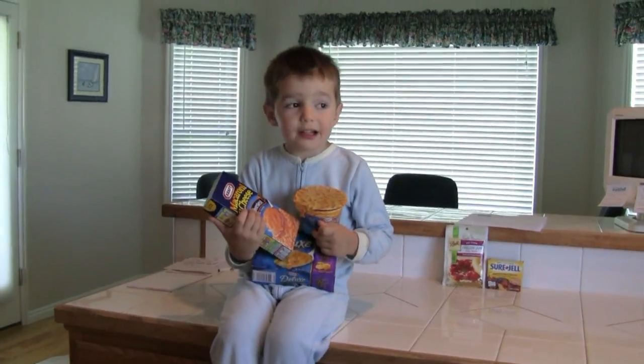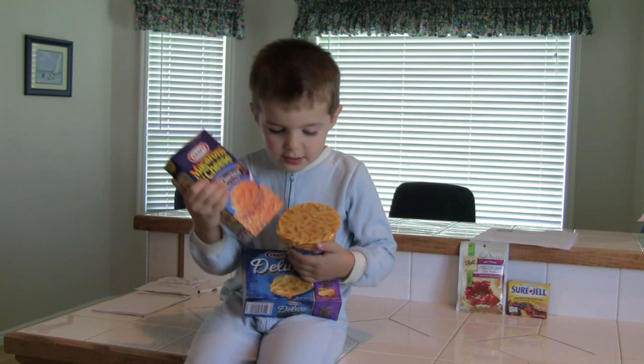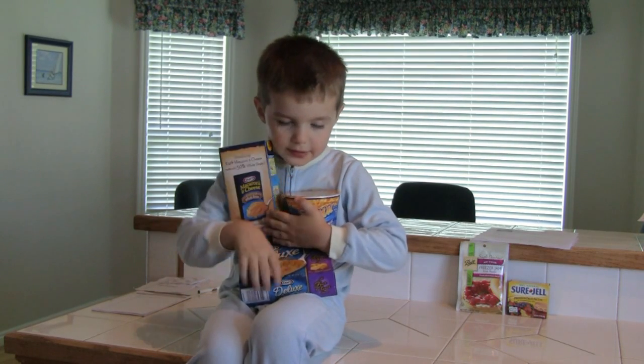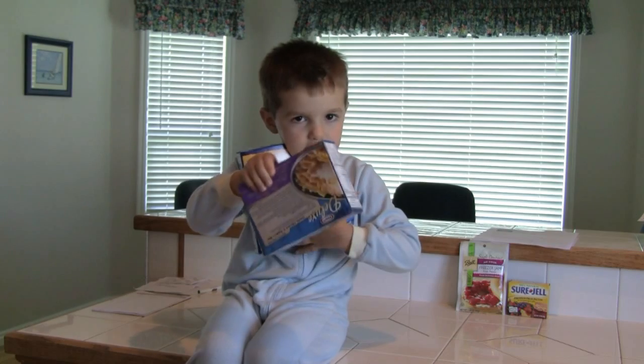Do you want to make three types of macaroni and cheese today? Yeah! I'm going to do it right now. I like all these — this one, and this one, and the last one I like is this one.